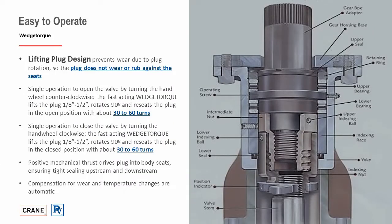All wedge plug valves are supplied with a unique wedge torque operator, which makes it possible for the plug to operate in a lift-turn manner, preventing seat rubbing and wear, as well as ensuring optimum torque seating. In a single operation to open the valve, turning the handle counterclockwise, the fast-acting wedge torque lifts the plug away from the seat, rotates 90 degrees, and reseats the plug in the open position within 30 to 60 turns.